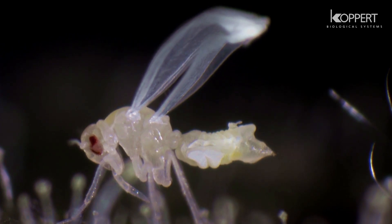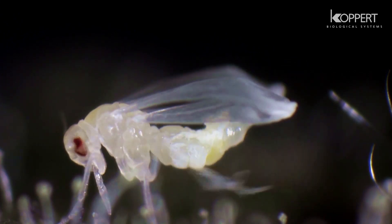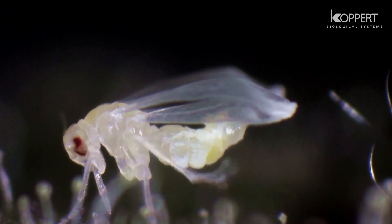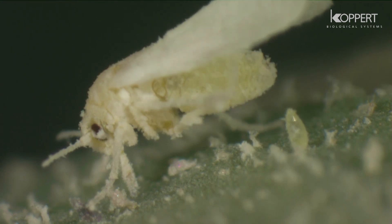Soon after emerging, wax is secreted over the entire body. Adults immediately begin to penetrate the leaf with their mouth parts to feed on plant sap.